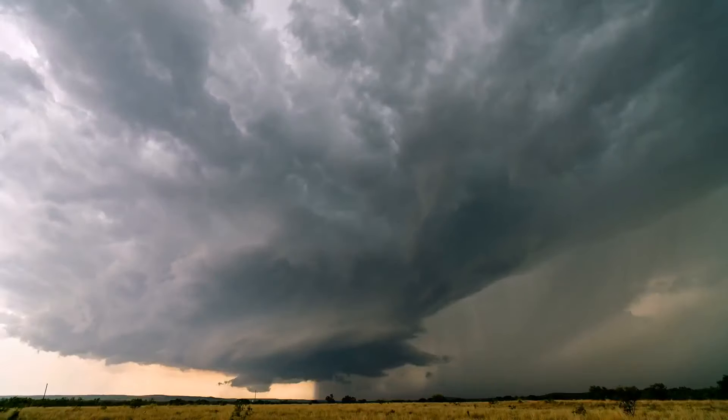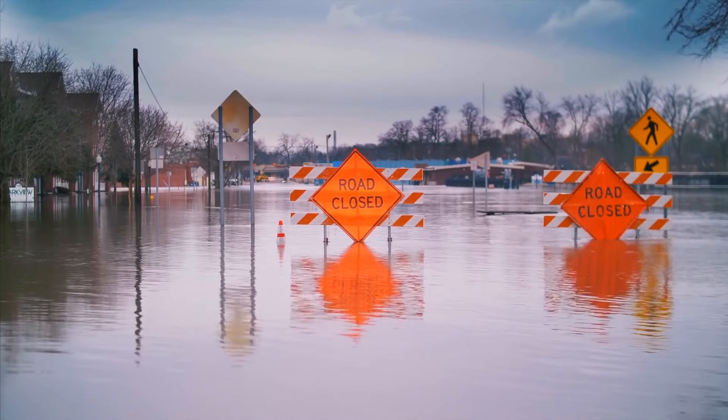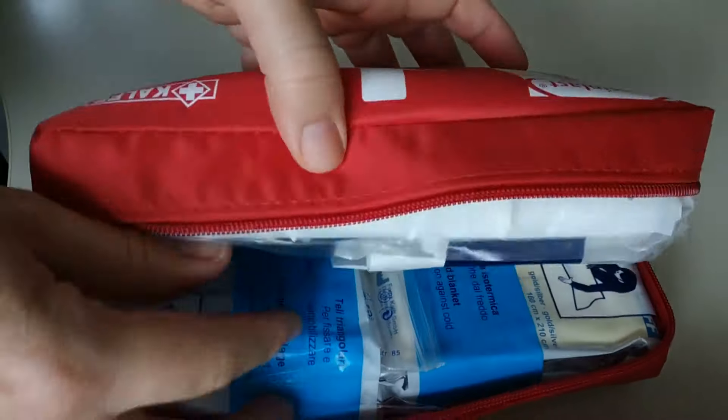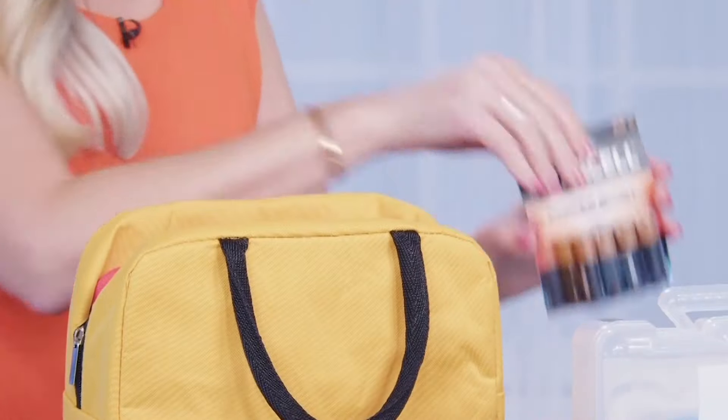Whether it's hurricanes, tornadoes, wildfires, or floods, everyone should have an emergency kit that includes things like water, food, a first aid kit, tools, and of course extra batteries.